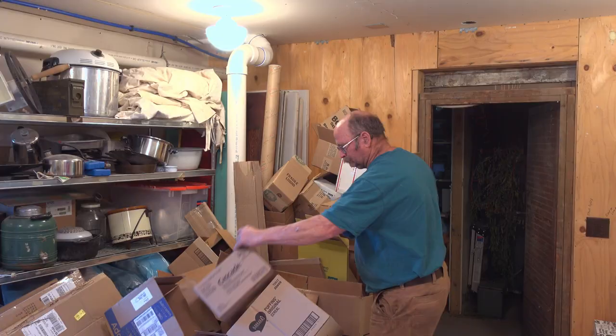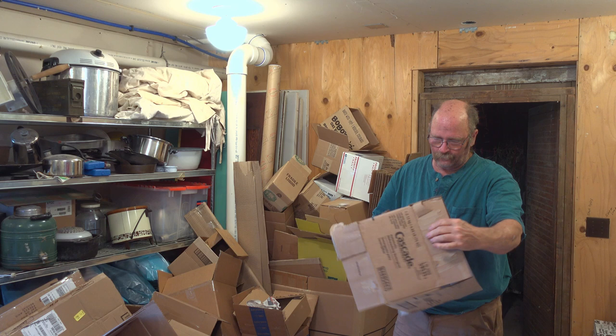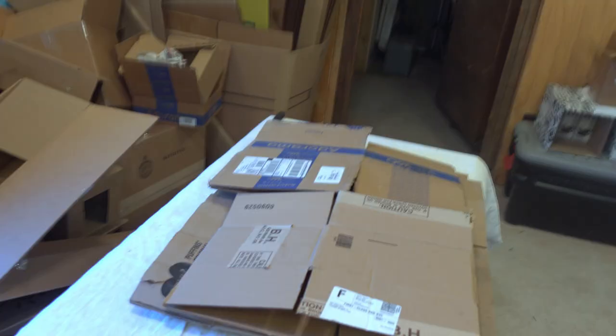One problem with ordering a bunch of stuff online is we tend to accumulate a lot of boxes. I need to break down some boxes because this weekend is recycling weekend, so today or tomorrow morning I can take stuff to be recycled. A lot of these boxes do get saved to ship things back out, but we can't use all of them, so recycling is the way to go.